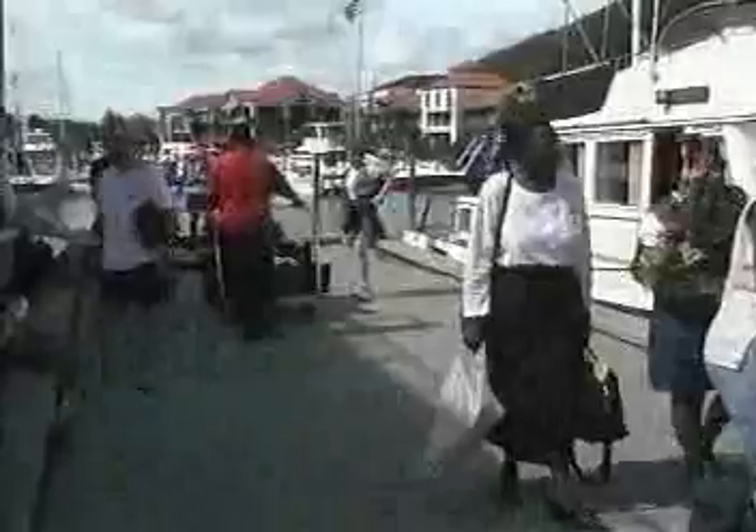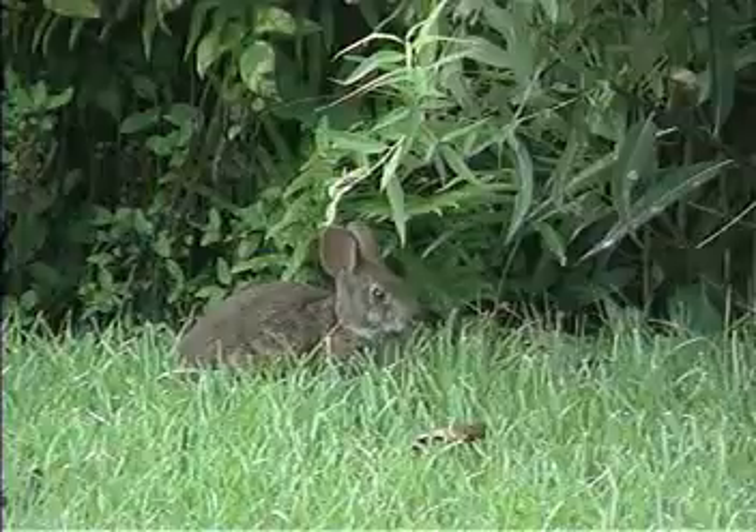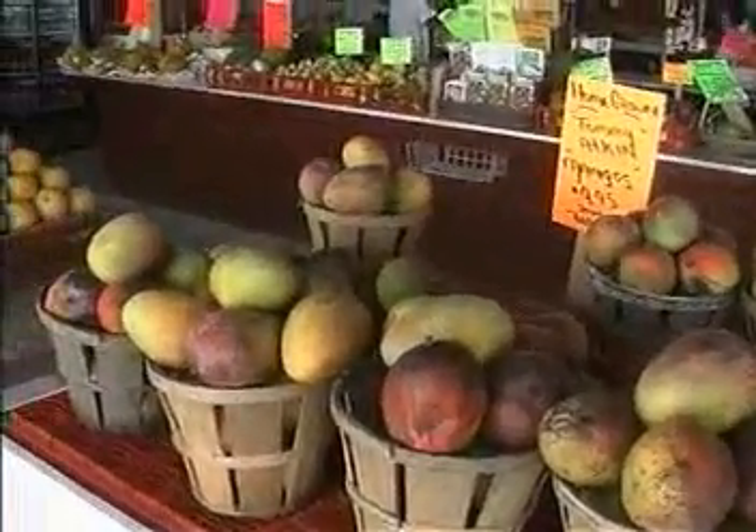Our fellow humans, the many kinds of plants and animals around us — we're all alike in one very important way. We all need nourishment. We all need food. Food, in all its forms, is the fuel that keeps the fires of life burning.